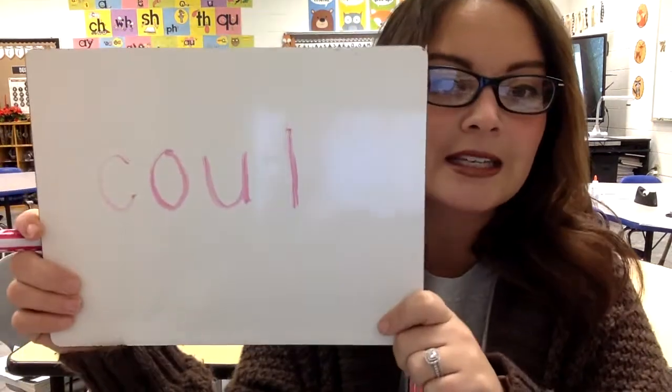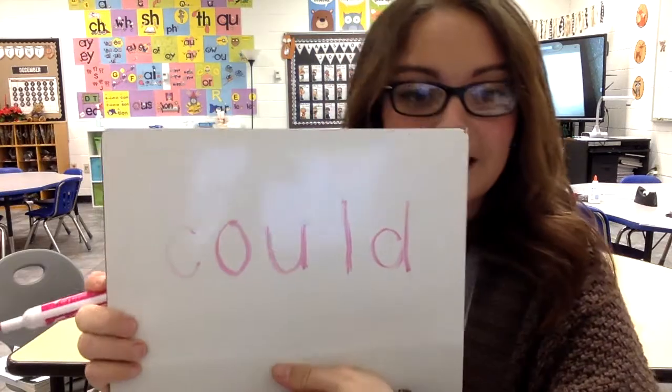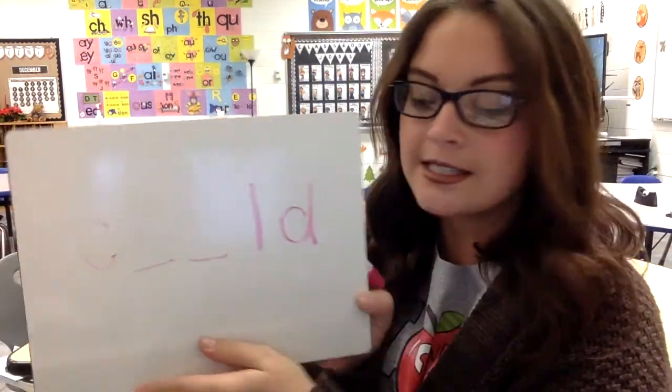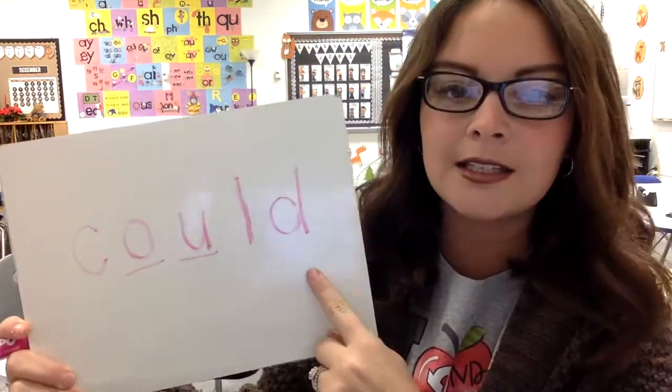Let's do another letter: C-O-U-L — what letter is missing here? D. C-O-U-L-D. Last one — I'm going to erase two letters this time. C, blank, blank, L-D. What two letters are missing? O-U. Good job! Spell that word with me one more time: the word is 'could' — C-O-U-L-D. Could. Great job.